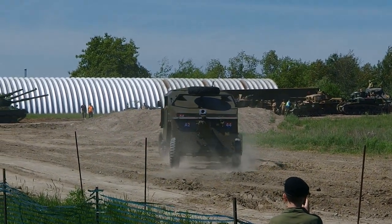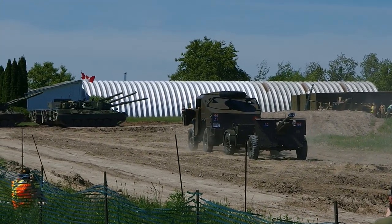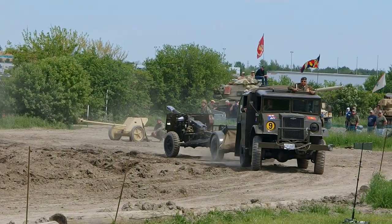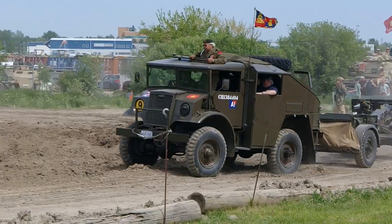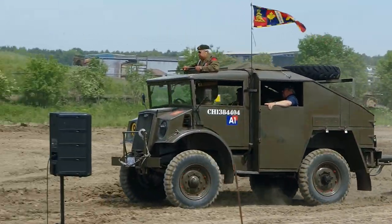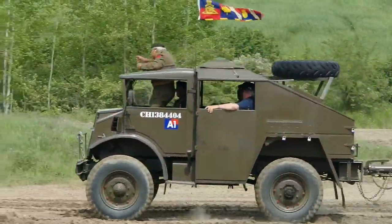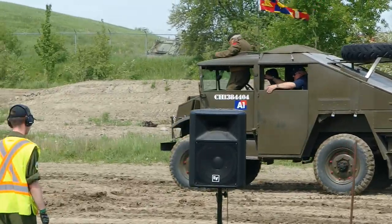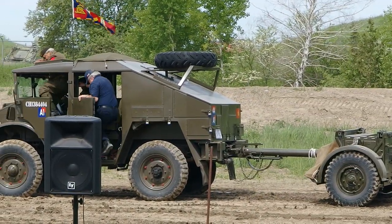And lovingly restored. It's been used in many, many important ceremonies. The type of vehicle — they have all different names — but they are commonly known as the CMP, or Canadian Military Pattern Vehicle. The Canadian Military Pattern Vehicles were exported all over the world to all of our allies.